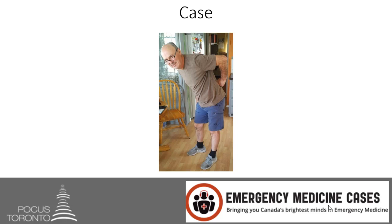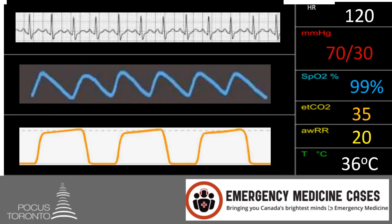This is a 60-year-old male who was out gardening and presented to the emergency department with back pain. He was told it was musculoskeletal in nature, was given anti-inflammatories, and was discharged home. He represents to the emergency department 12 hours later after having a syncopal episode. When he returns, his heart rate is 120 and his blood pressure is 70 over 30.